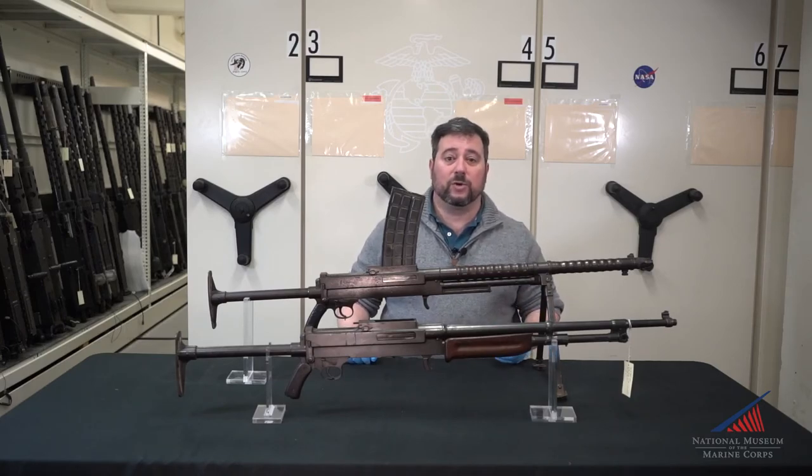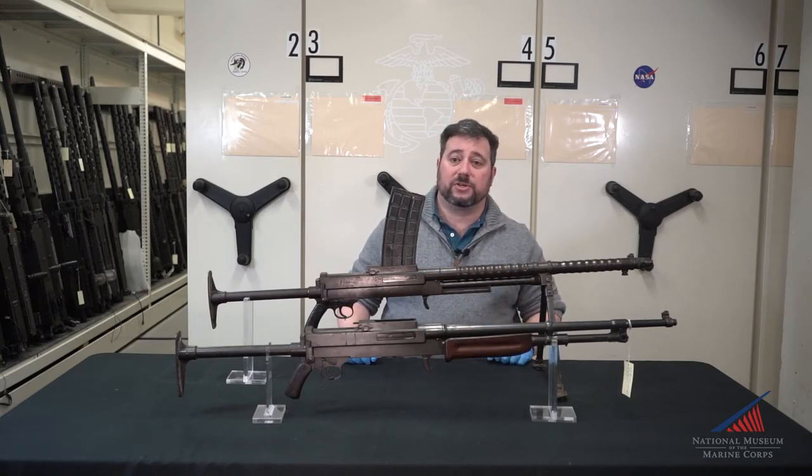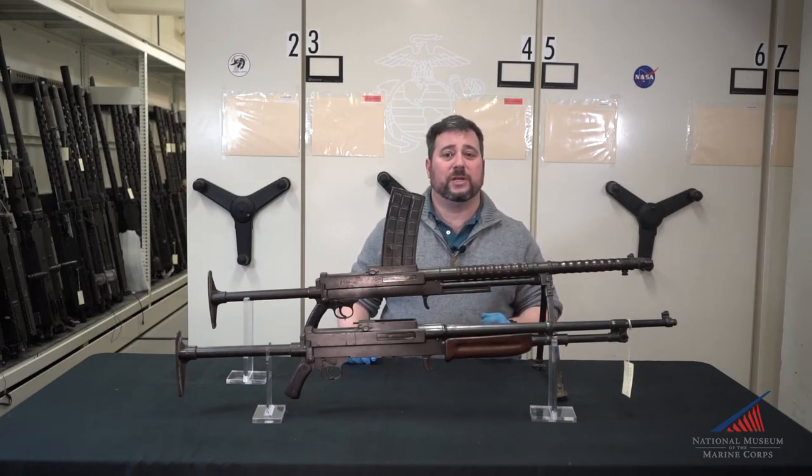However, with the cancellation of the contract, American Marines and soldiers were forced to go to war with the less than desirable French Chauchat until the Browning Automatic Rifle was ready in August of 1918. The Berthier remains an interesting footnote on what could have been in both US and French military history.